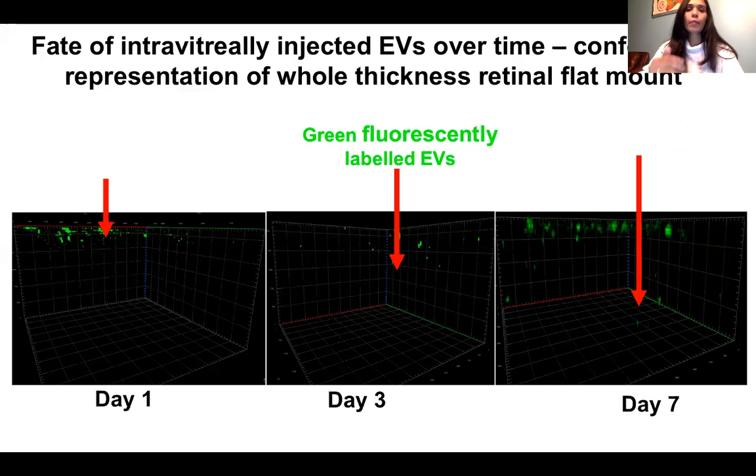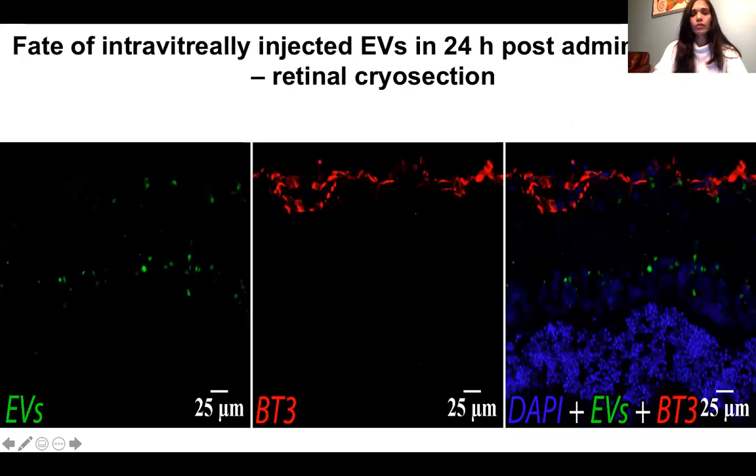To better understand how EVs traverse into the retina, we used a confocal representation of a whole-thickness retinal flat mount 3D image. On day one, the EVs are sitting bound to the vitreous, and over three days they traverse down to the retina. We confirmed this with retinal cryo-sections: green fluorescent-labeled EVs co-labeled with beta-tubulin III showed that within 24 hours post-administration, EVs are in the retinal ganglion cell layer, moving and penetrating through the blood-retinal barrier to reach the retina.